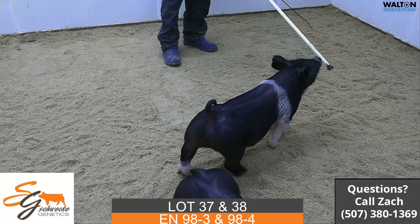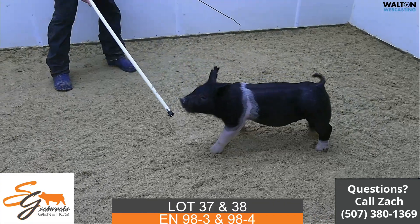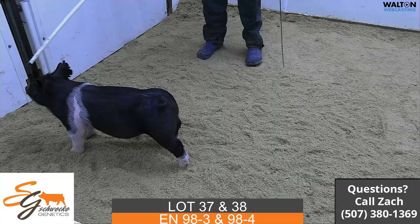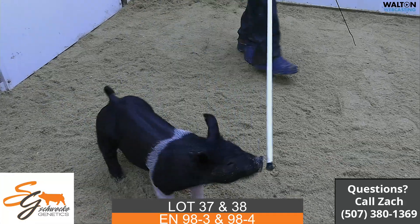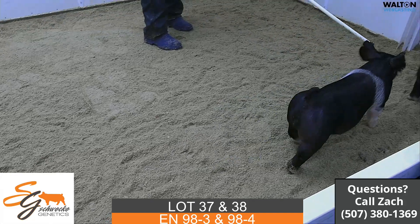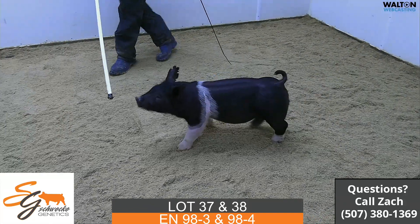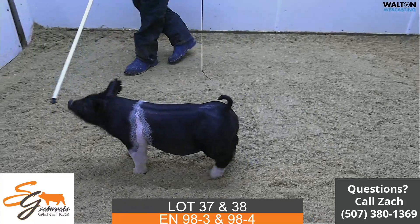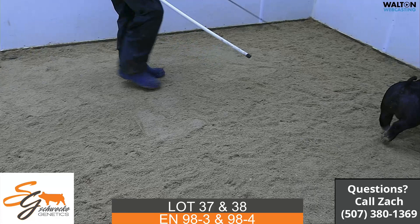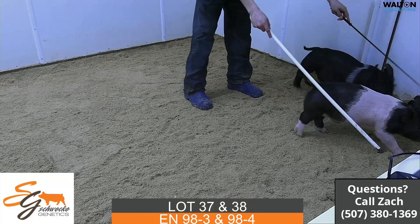The next pair we bring in would be lot 37 and 38, a pair of littermates — 98-3 and 98-4. These would be Prince Charming Tell All. That Tell All sow goes back to a Kiss My Socks sow that we had. She is a blue sow. The Prince Charming was a boar that we saw last summer at Beeman's. He was raised out of the Charm sow, and we thought that one offered a lot of good — he was really big, tall-shouldered, good-looking, and put together very well.